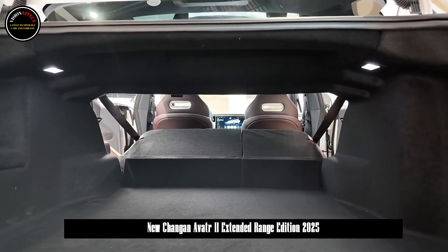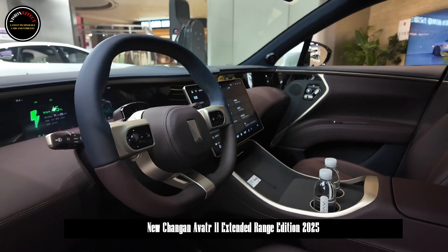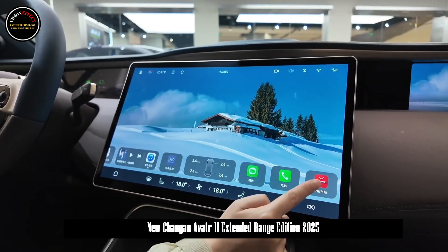It is equipped with Huawei's HarmonyOS vehicle system and supports 5G network, driven by four-way voice recognition, gesture control, face recognition, mobile app remote function, in-car biometric monitoring system, simulated voice and other functions.